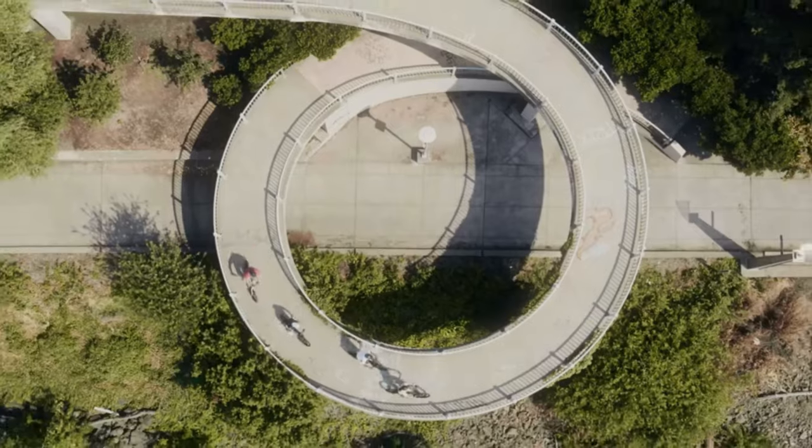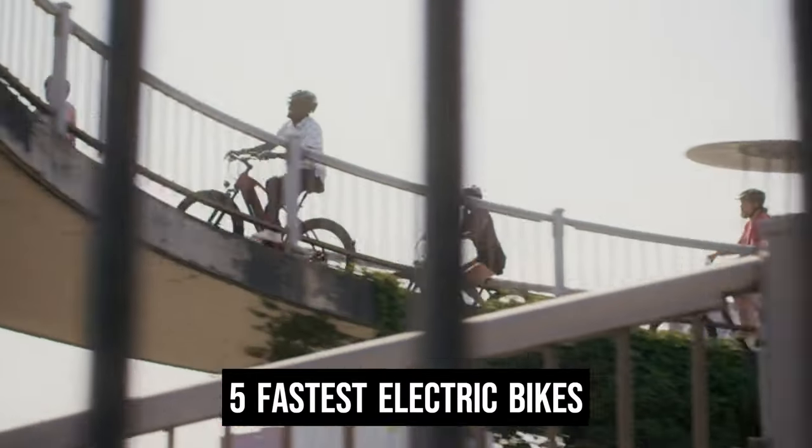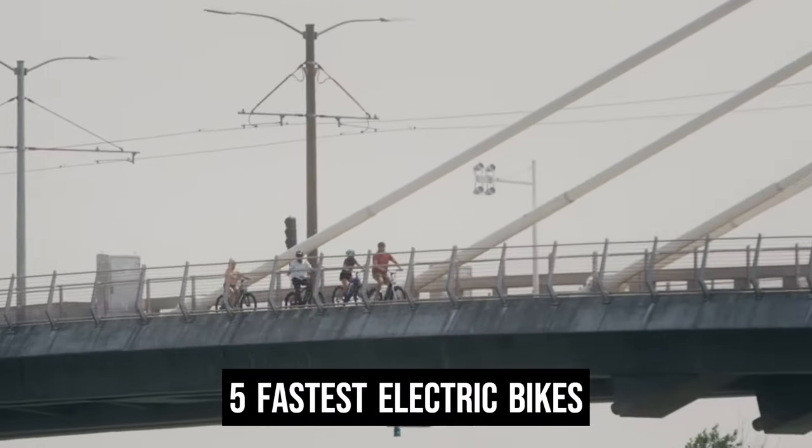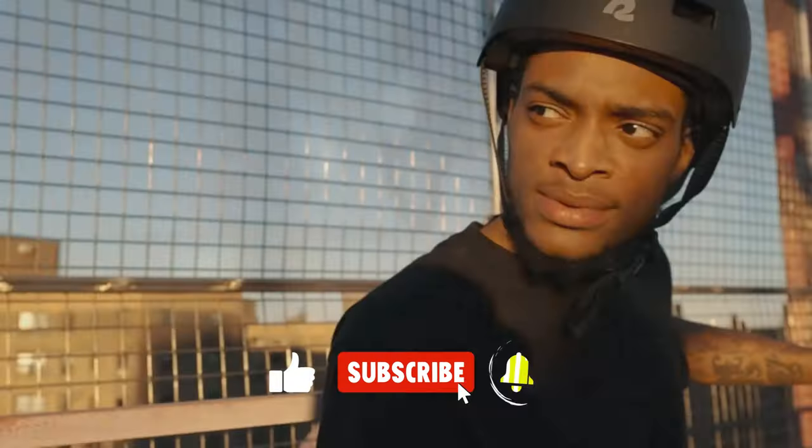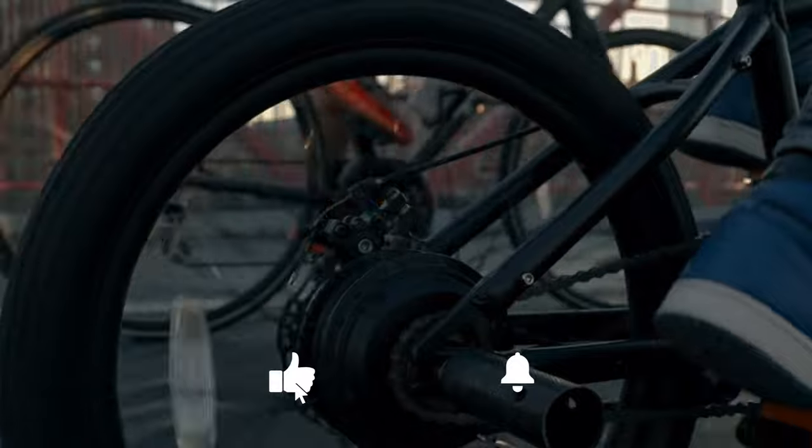Today we are going to show you the fastest electric bikes you can buy right now. We have analyzed the market and listed these 5 fastest electric bikes. For more amazing tech product reviews and suggestions please subscribe to our channel. We will try our best to present you the best tech products which you can buy now.